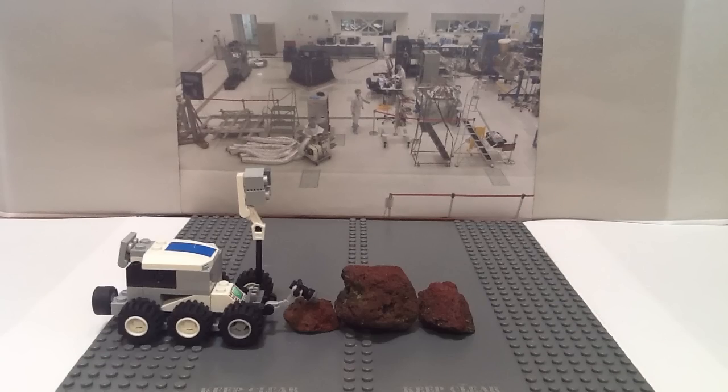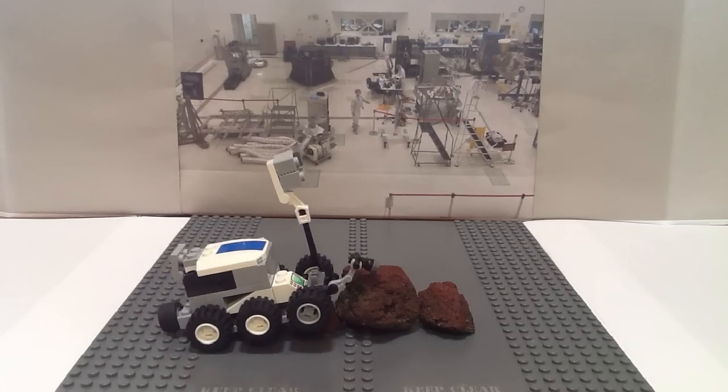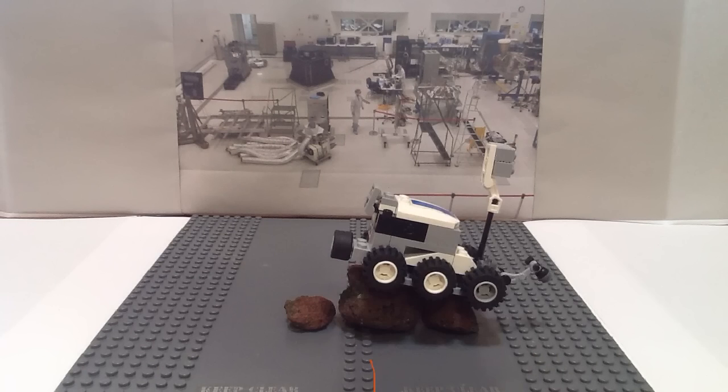These are Curiosity's wheels. They have ridges to help them tackle any rock, sand, or anything. These wheels won't break like other rovers previously did.